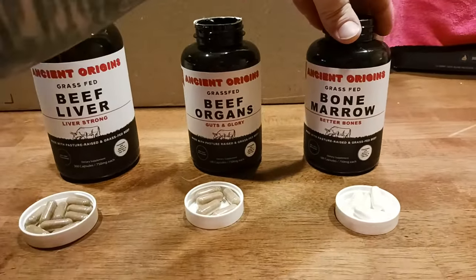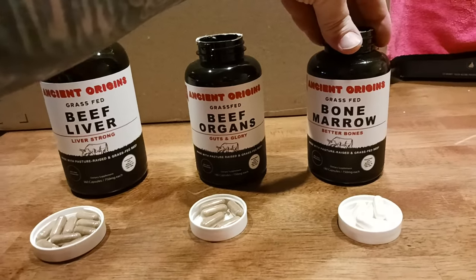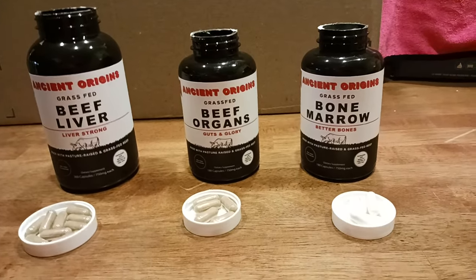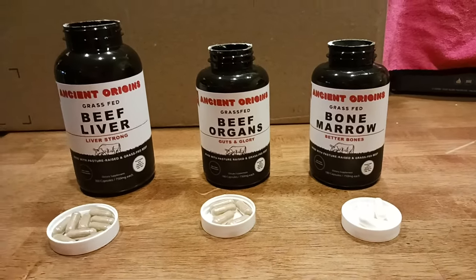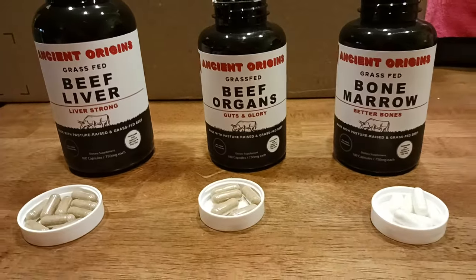Bone marrow is another great source of collagen, obviously, and then more nutrients and vitamins. As I said, if you can get it naturally from a source, it's better than getting it from something made chemically in a lab.